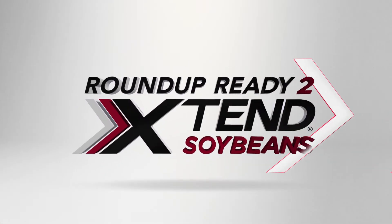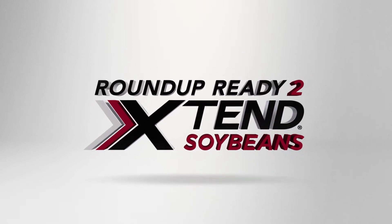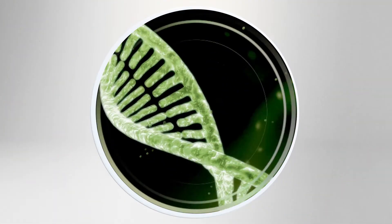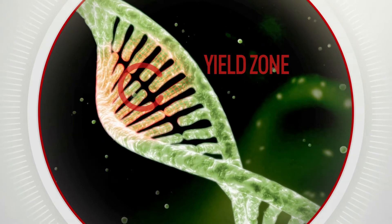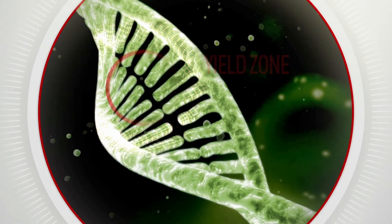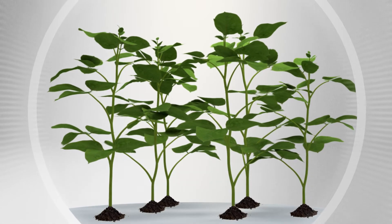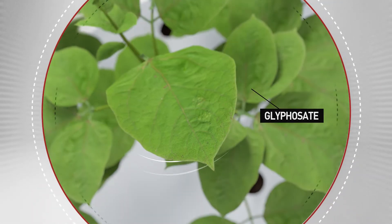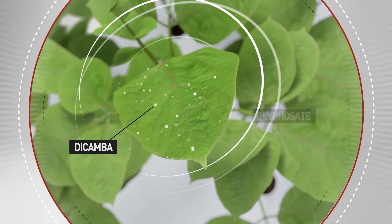That's why we created this. Roundup Ready to Extend Soybeans are built with proven Roundup Ready to Yield technology, which takes advantage of a yield-boosting zone inside the soybean seed's DNA. The addition of dicamba tolerance in the creation of the Roundup Ready to Extend trait provides soybeans the ability to stand strong against both glyphosate and dicamba herbicide formulations approved for in-crop use.